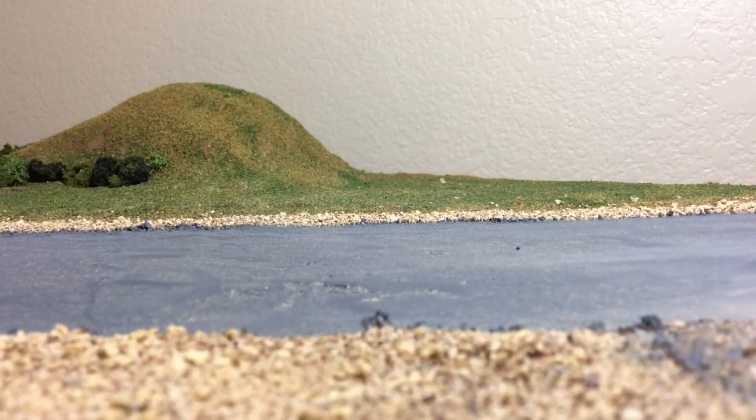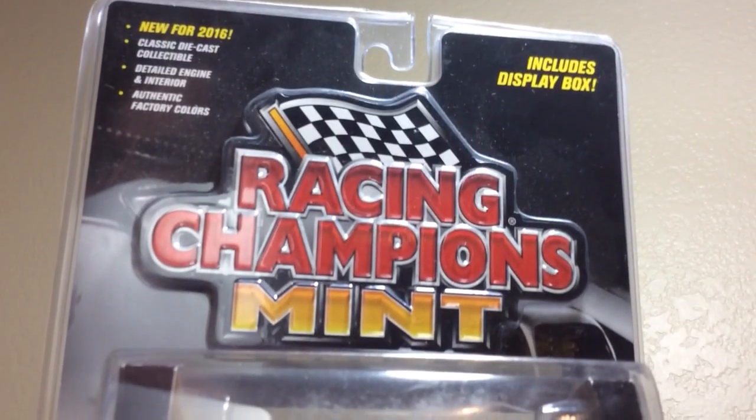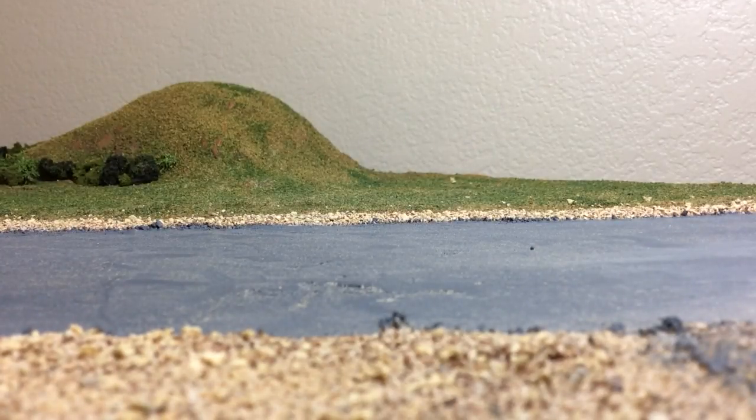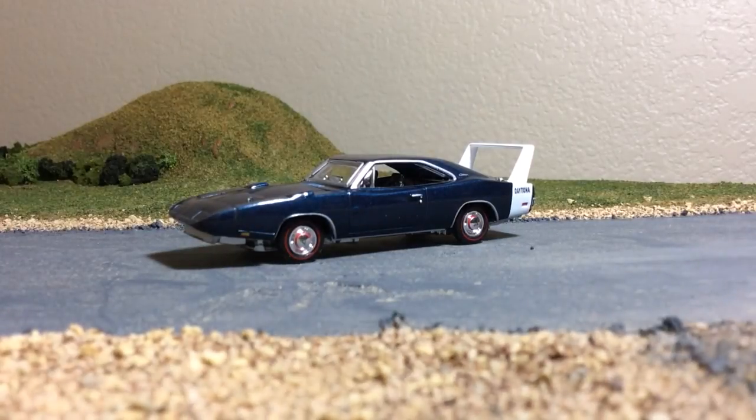Hey, what's up YouTube. Quick little video here, and at the end I'm gonna tell you where to go because the winner has been chosen. So Racing Champs Charger Daytona — this was a really hard one to find. I never found it, and this was in the first release from the relaunch when a lot of collectors had a really hard time finding this one. So this came in a trade from Champion DJ K.